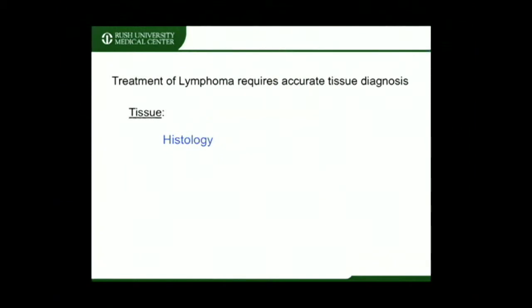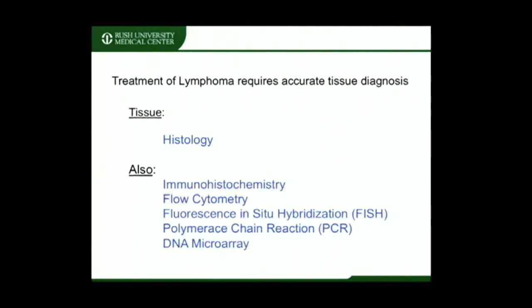Optimal treatment of lymphoma requires accurate tissue diagnosis. When a patient is suspected of having a new diagnosis of lymphoma, a recurrence of previously treated lymphoma, or transformation of lymphoma, a tissue diagnosis becomes mandatory. Initially, the tissue is analyzed for histologic features to confirm a diagnosis of lymphoma. However, lymphoma often requires additional testing of the tissue to fully characterize the disease process.